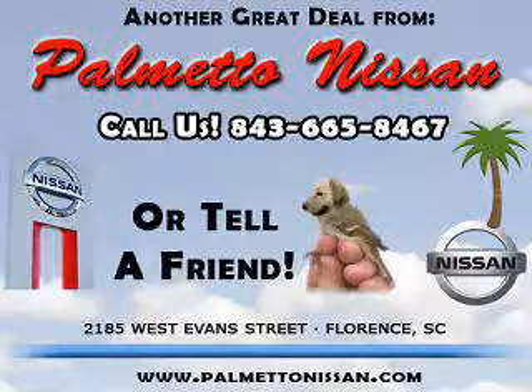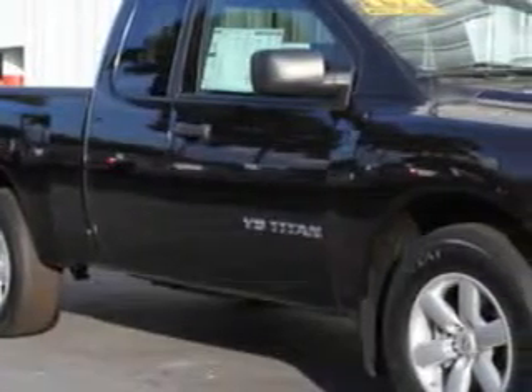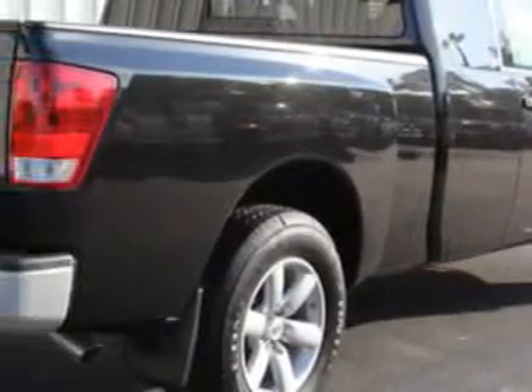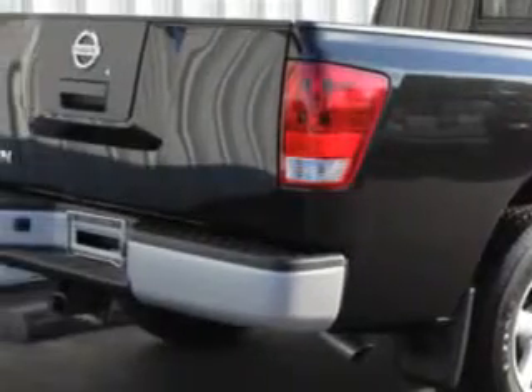Thank you for shopping Palmetto Nissan. Palmetto Nissan knows you want more than just a car — you have a purpose for your vehicle. You will love this Galaxy Black 2011 Nissan Titan, equipped with an 8-cylinder engine and an automatic transmission.